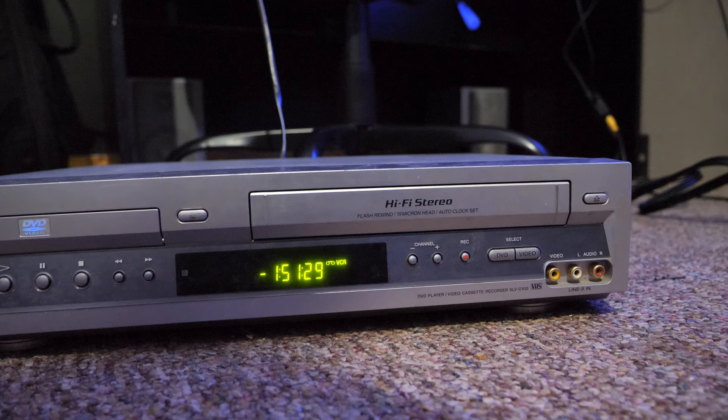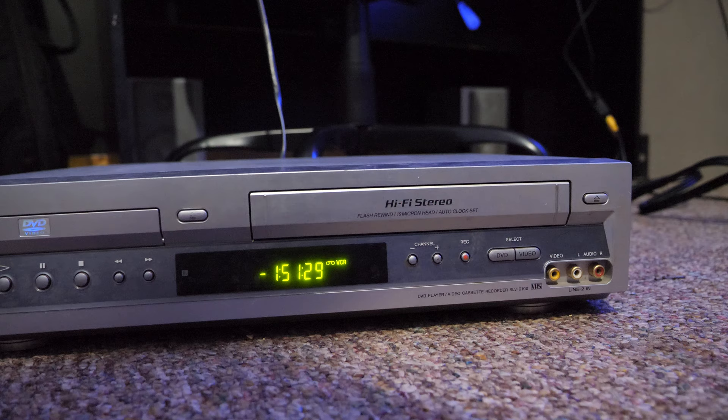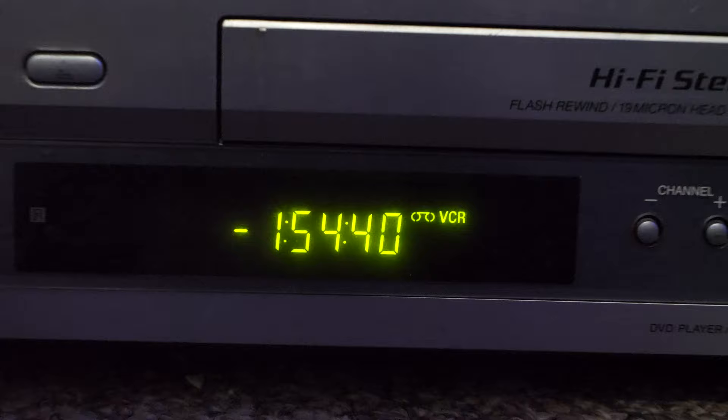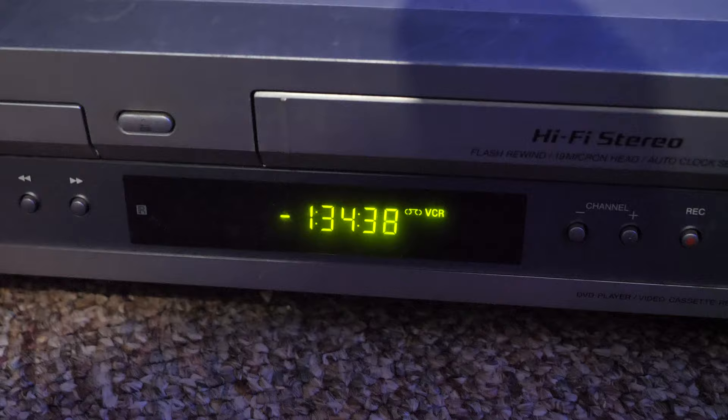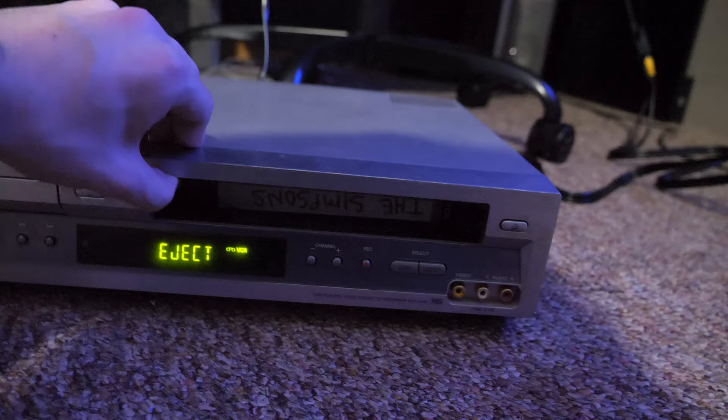Some tapes weren't two hours long — some were around 120 minutes, and it seems to stop at 150 or 130. So I guess these last few minutes are going to have to think. It doesn't have to go all the way. That's not The Simpsons. This is not The Simpsons.